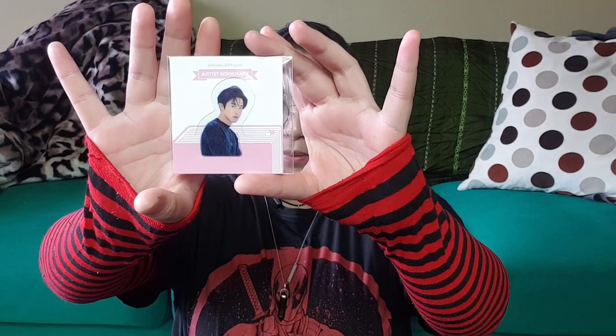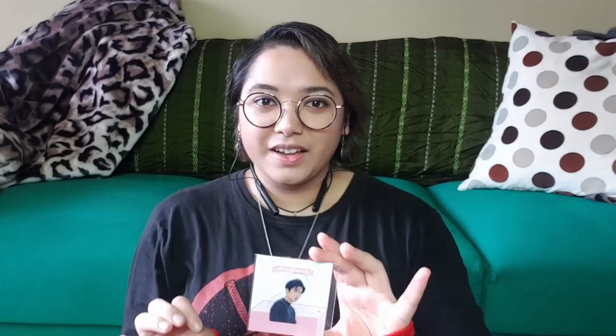The first thing I pulled out was a Chanyeol bookmark. I should probably rename the title to a kpop slash EXO merch haul. I love reading and I need to see Chanyeol more often as I read.